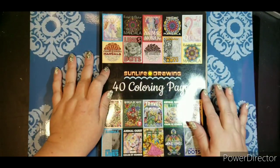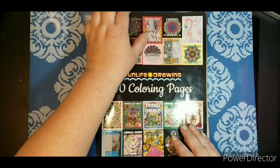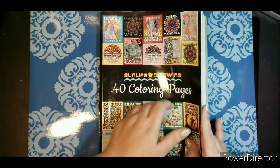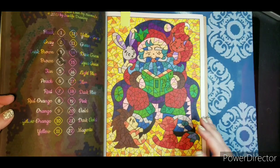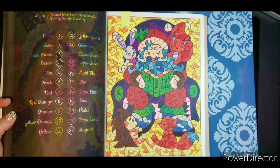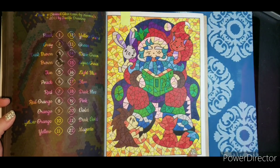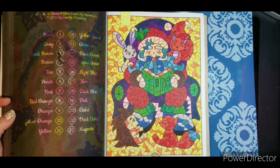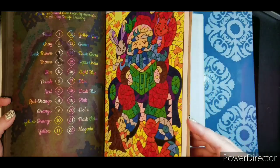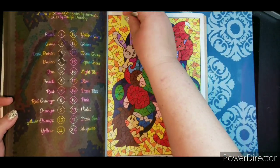I tend to always do something in the Sun Life Drying 40 coloring pages. I kind of just go through and do them willy-nilly. So I did this Christmas color by number page. I don't remember what markers I used, but I just did one page in there this month.